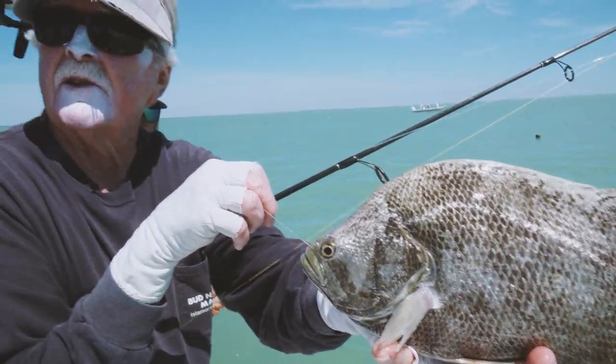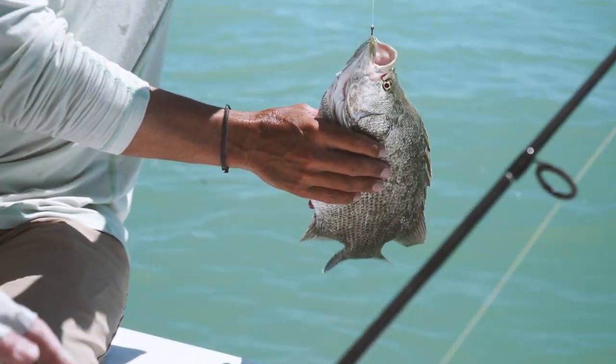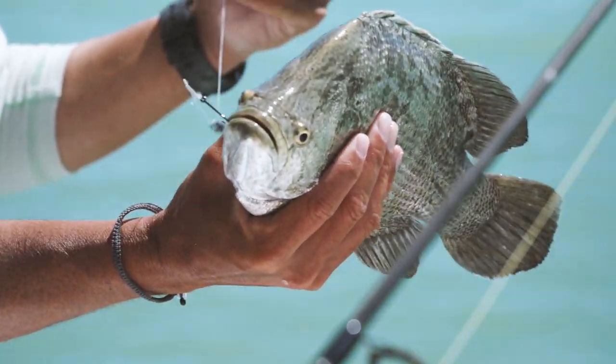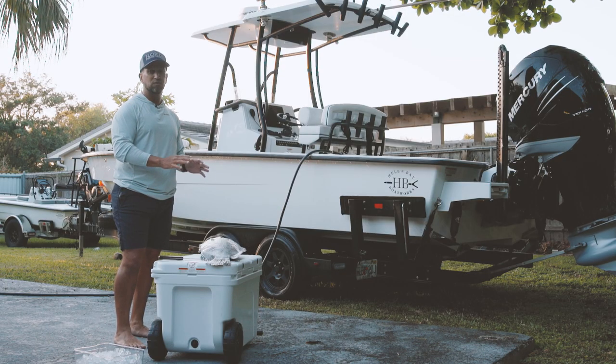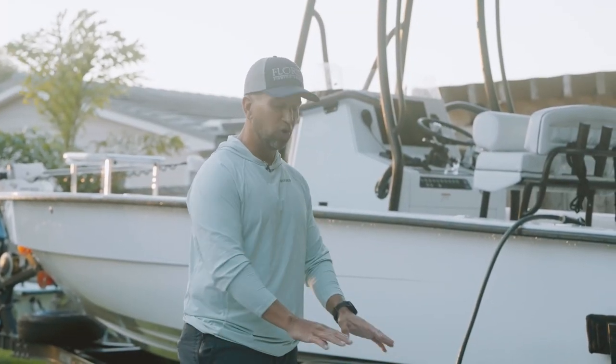They grow super fast and they reproduce fast. As a matter of fact, a female like this can produce almost eight million eggs a year, which is a big loss when we take her out of the system. The fact is she's not going to be in the system very much longer — they only live about five years, so this fish is almost done. This is a perfect specimen to take home.